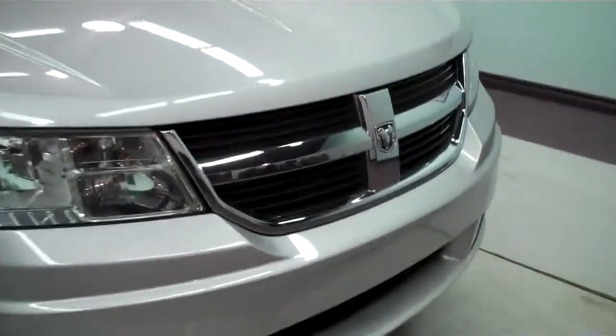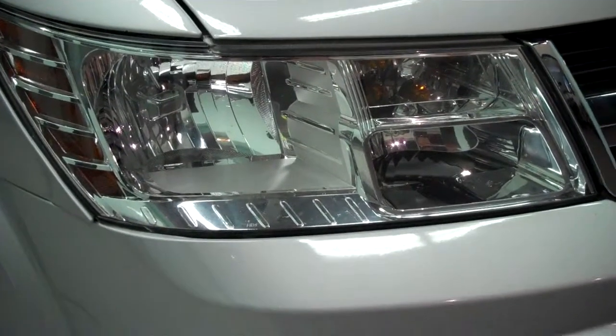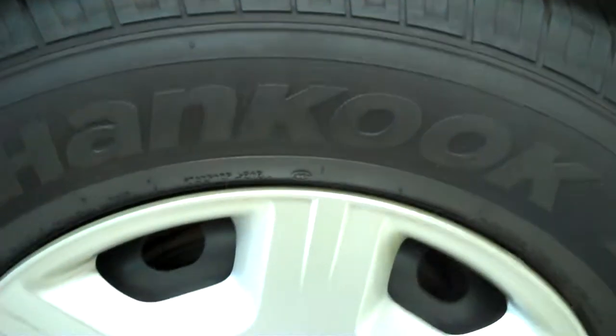Starting at the front - nice flashy grill, and you've got your HID lamps. Those give off actually seventy percent more light than your standard headlamps, which is great. Looking across the hood, no scratches or anything like that. There's your Dodge rim. The tires have wonderful tread left on them - they're also really thick, which absorbs potholes and things like that, so it'll give you a much better ride.